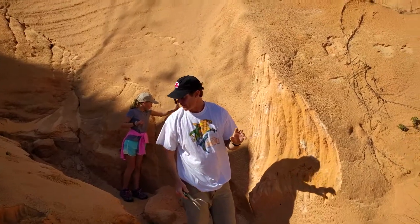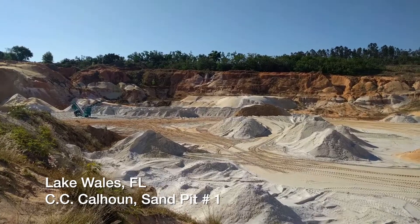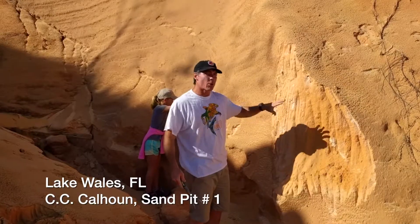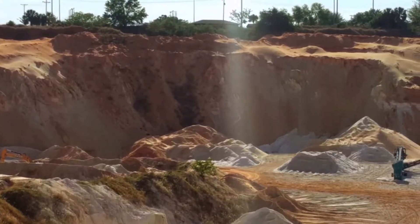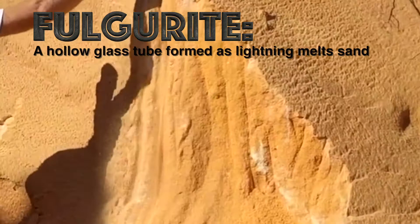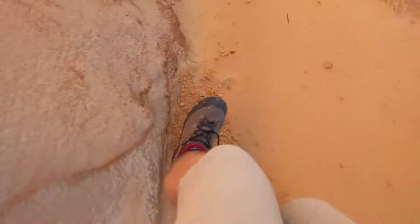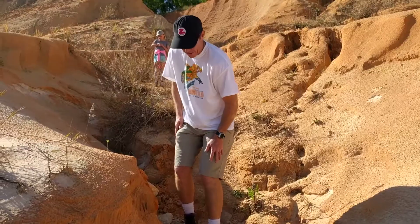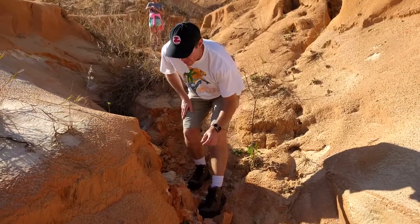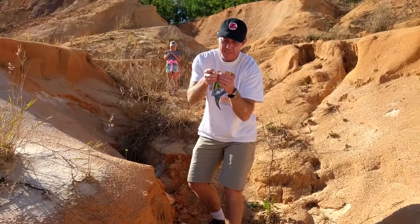We're gonna find a fulgurite. Here on the Lake Wales Ridge we're in the lightning capital of the United States. We get more bolts of lightning coming down here than anywhere else in the country, so this is a perfect spot to look for fulgurites. If we get lucky we might find the exact spot where the bolt hit the sand. Try to look for clues as to where lightning hit this sand.